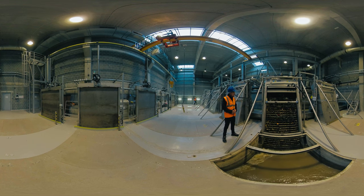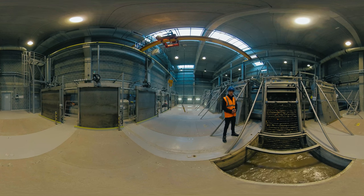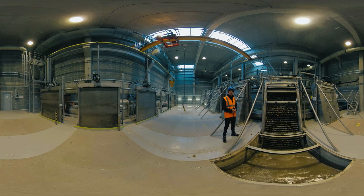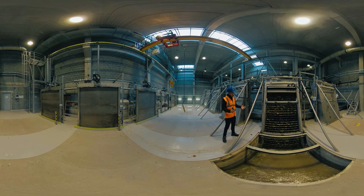Here you can see the mechanical part, where the screens catch anything solid that's suspended or floating in the water — to be exact, anything over 3mm in size. Smaller particles will pass through. The stuff we catch is called screenings, plus some grit and sand washed into sewers by the rain, which gets captured in another part of mechanical pre-treatment. The vast majority of the waste we find in the inflowing water shouldn't actually be in sewers at all, but unfortunately the reality is that people chuck everything you can imagine down drains.